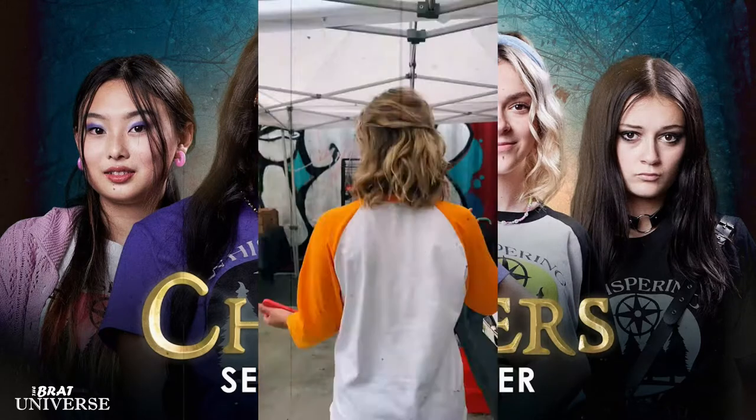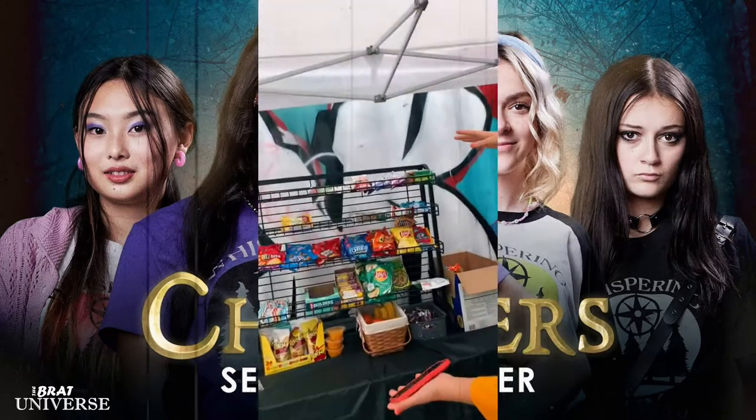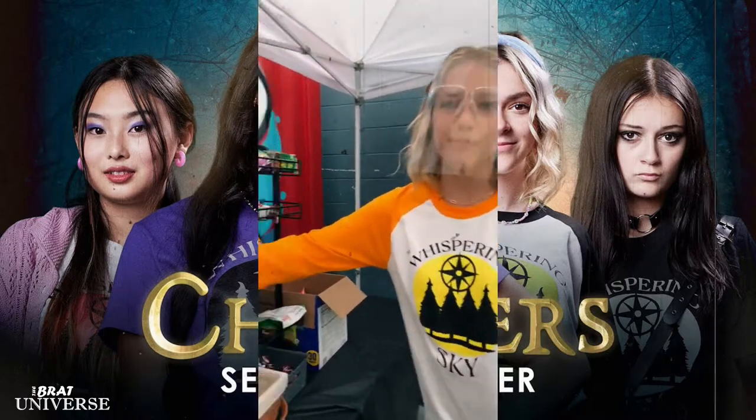Come on guys, let's go to Crafty. Alright guys, here's the beautiful Crafty. This is where I get all of my Nutter Butters.